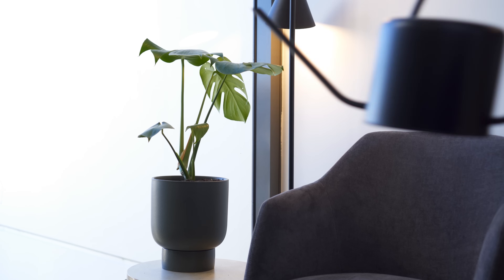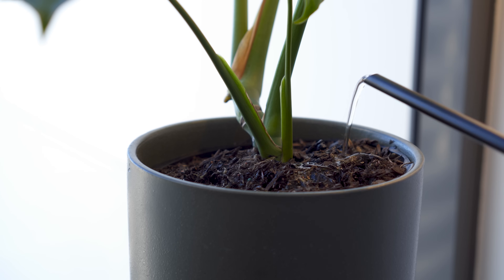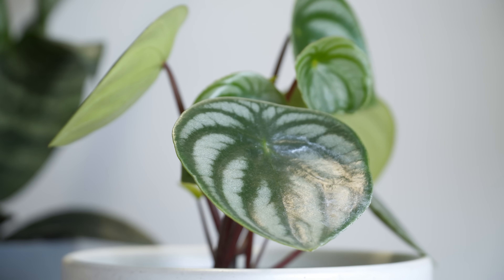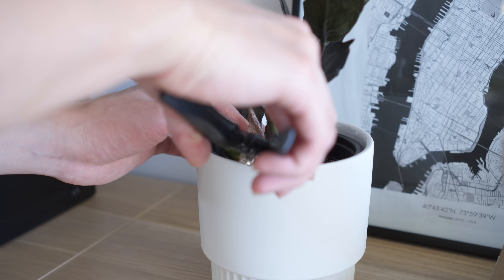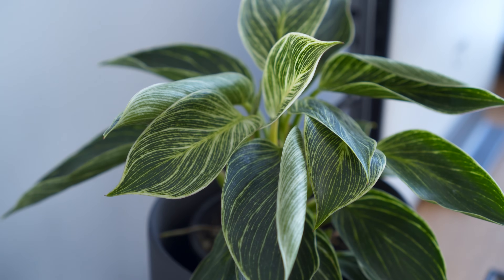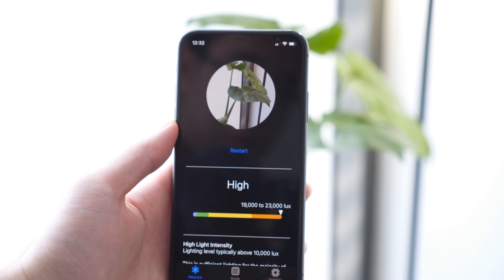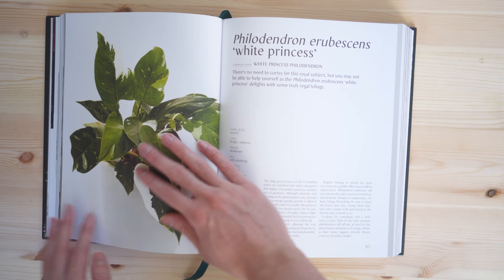Plants add warmth to a space and remind us of nature, which makes us happy. They are a great way to brighten up a space and create a cozy atmosphere for us to retreat to. While there is a bit more maintenance and consideration when styling with plants than with objects, the results are worth the effort. There are also countless products that can simplify the process and a huge range of species to choose from, some of which require very little maintenance.